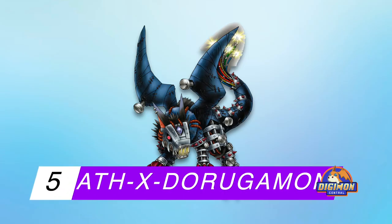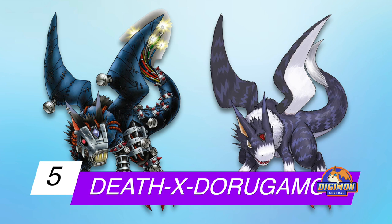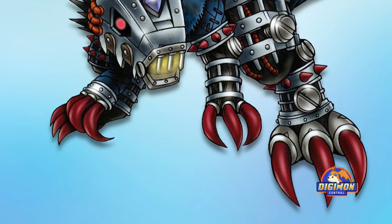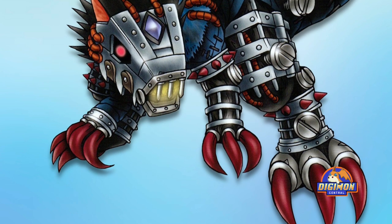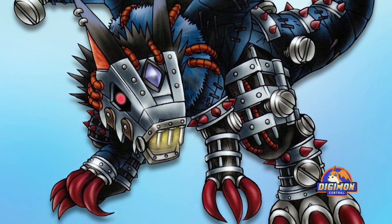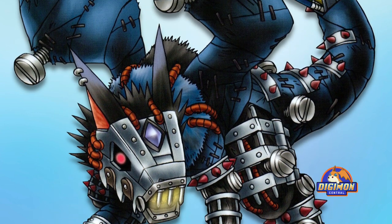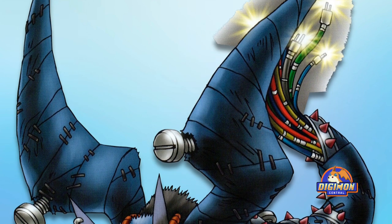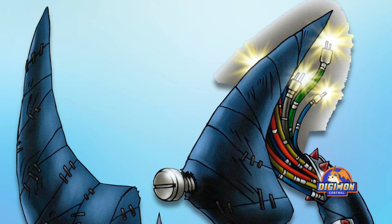Number 5: Death-X Dorugamon. The design of Death-X Dorugamon looks like a cyborg dragon. He is a prototype undead version of Dorugamon, which is reflected on his body — covered in stitches holding him together, and mechanical equipment on his head and limbs propelling his movements. There are even wires sticking out of his tail. It is interesting to see a Digimon not every casual fan knows about voted this high up on the list.